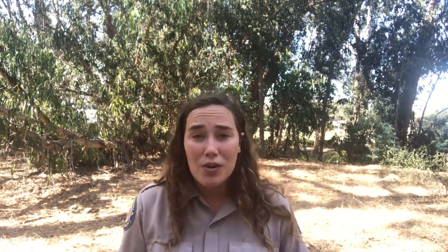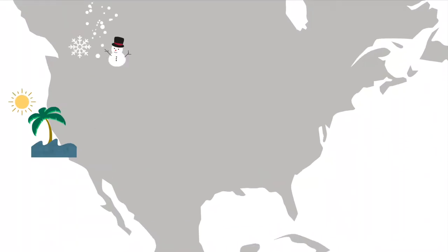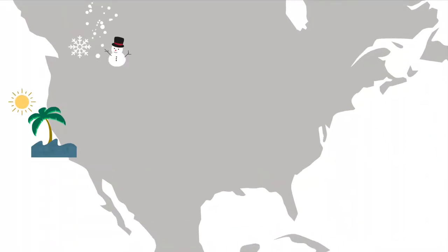And just like I promised, it is now time to answer that question: where in the world do the monarchs go when they're not here at Pismo State Beach? In order to answer this I'm going to use a map. Our story starts here in Pismo State Beach, where you see this palm tree and sun, and ends all the way up in Canada where you see these snowflakes.